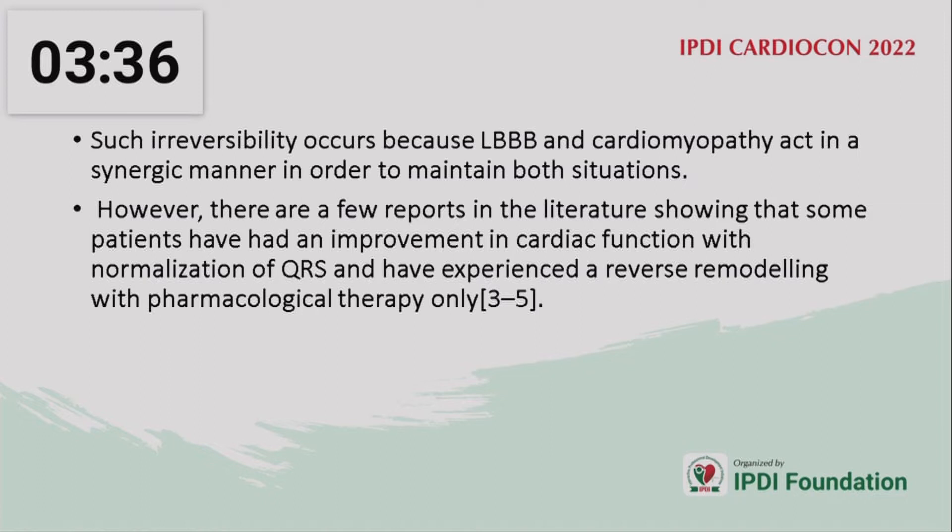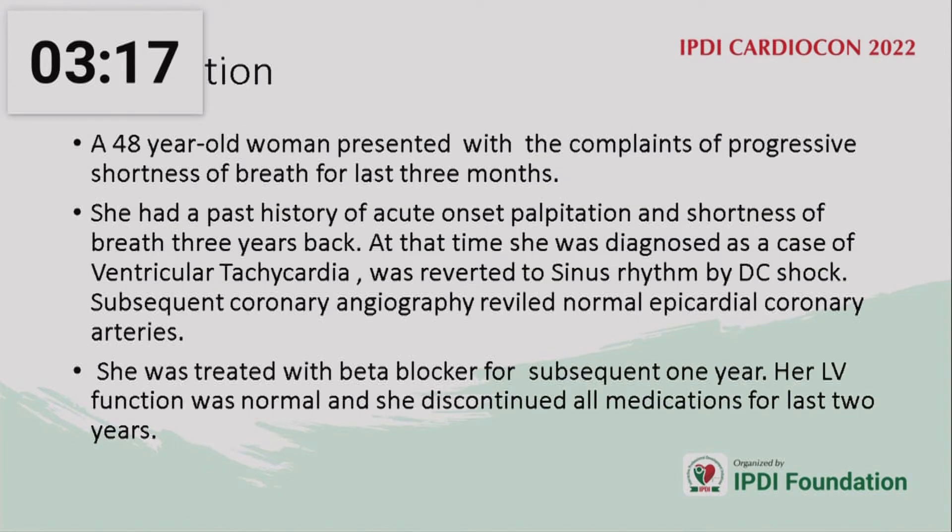Such irreversibility causes LBB and cardiomyopathy to act in a synergic manner, maintaining both conditions. However, there are few reports in the literature showing that some patients have important improvement in cardiac function with normalization of the QRS and experienced remodeling with pharmacological therapy.